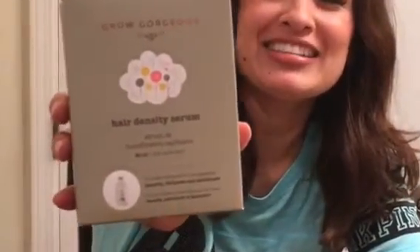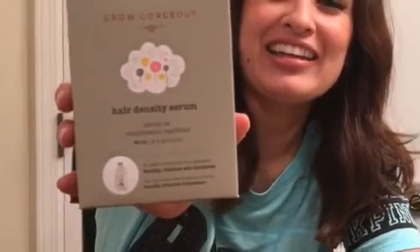Hey guys, my name is Lorraine and I'm gonna do a review on this serum called Grow Gorgeous serum. I bought it at Ulta.